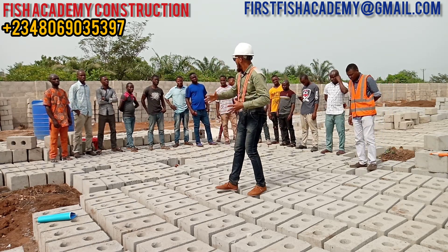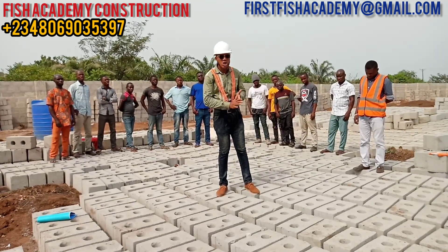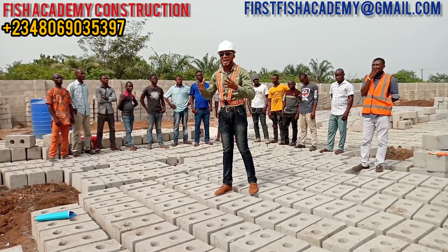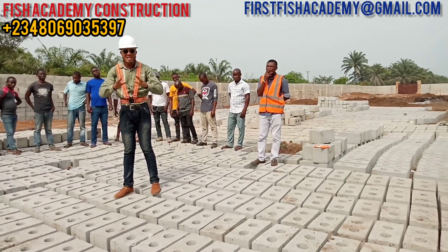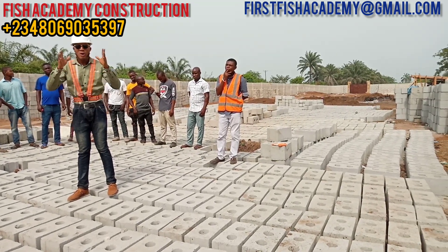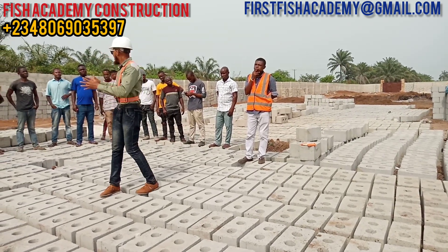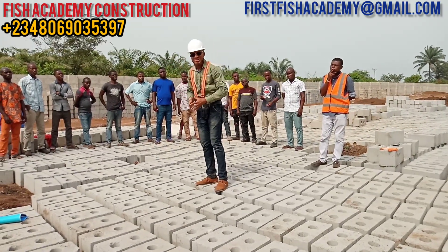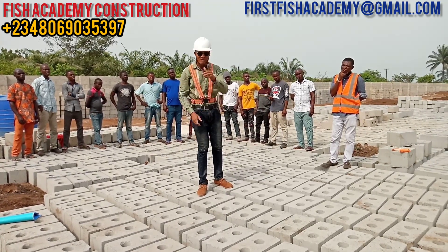We have a lot of workforce — as you can see, these are some of our staff already prepared for the job to kick off. We can handle different sites at the same time. Even if we handle three, four, five, or ten sites at a time, we are not scared — we have the workforce to manage them. Just watch how this team, Team One, is going to raise this hundred thousand ultra modern capacity fish farm, the 2021 model.